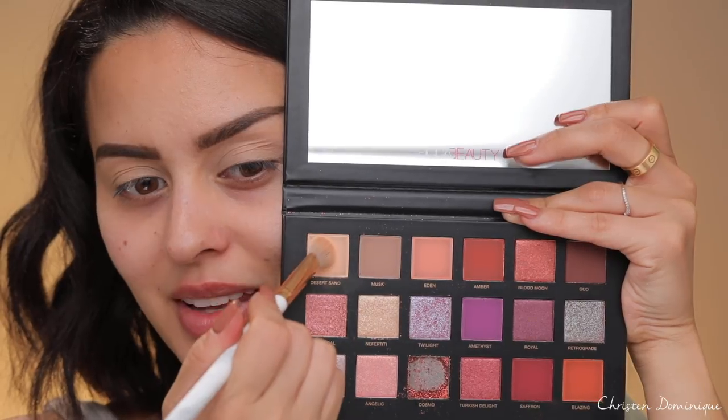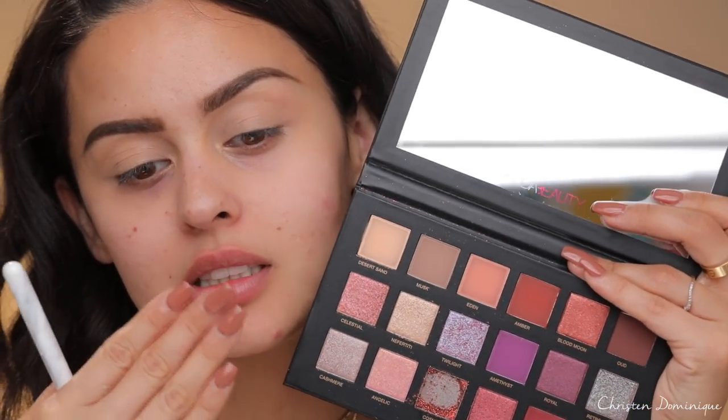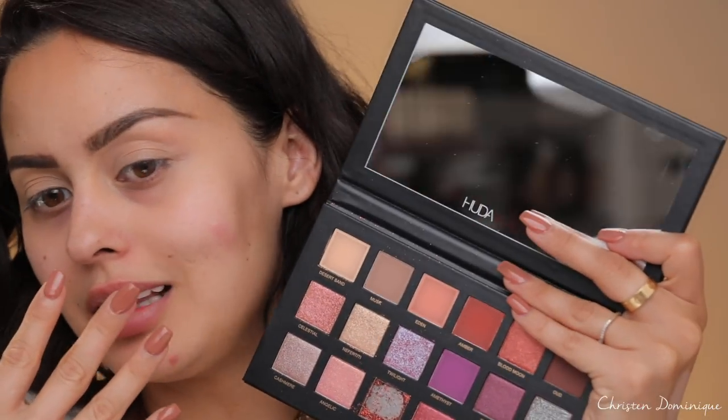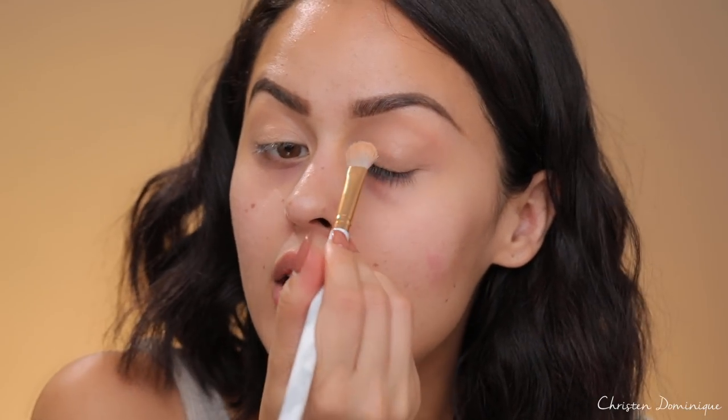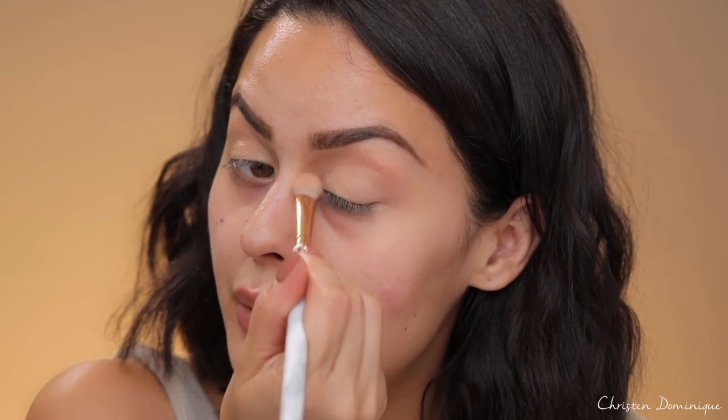I just got my nails done — I'm very excited about these nails. I told my nail person, just give me something mocha, pumpkin spice, fall, latte inspired, and this is what he came up with. I really like it. I'm going to take Desert Sand all over the lids, starting at the base of the lid and working my way up.